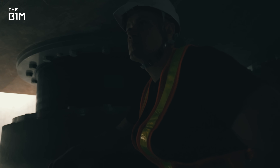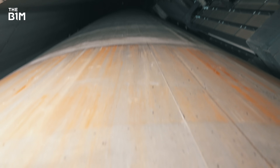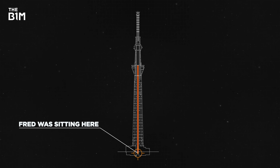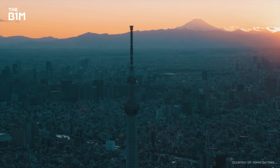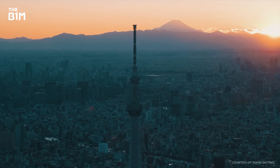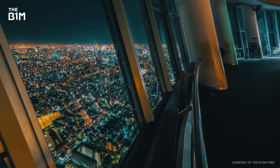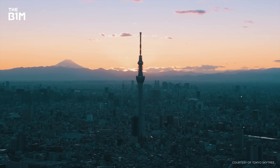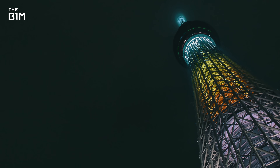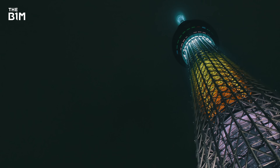If an earthquake were to strike now, this would be a perfectly safe position to be in — although it didn't feel like that for me. Sitting down here, all I could really think about was that enormous column of concrete above my head. All put together, these measures give the Skytree an incredible level of earthquake resistance. The structure would still be standing and open for business even if it was the epicentre of a magnitude 7 event — the equivalent of 1.8 billion kilograms of explosives being detonated underneath its base.